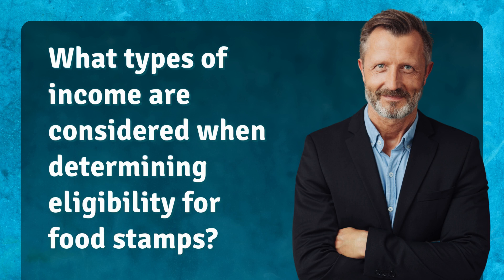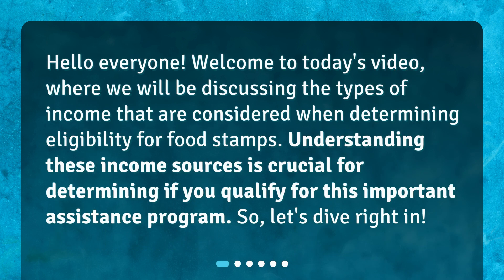What types of income are considered when determining eligibility for food stamps? Welcome to today's video, where we will be discussing the types of income that are considered when determining eligibility for food stamps. Understanding these income sources is crucial for determining if you qualify for this important assistance program.